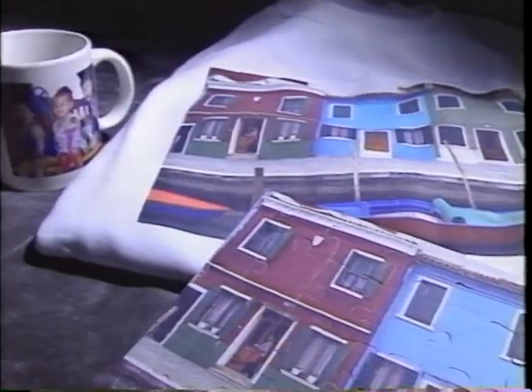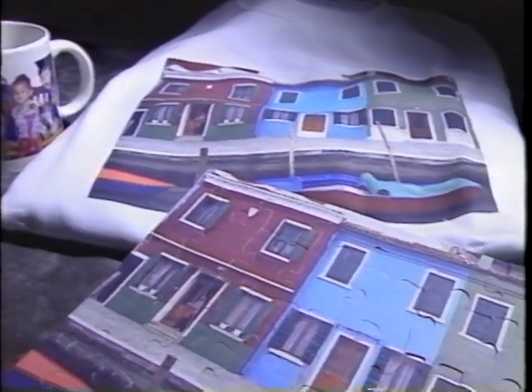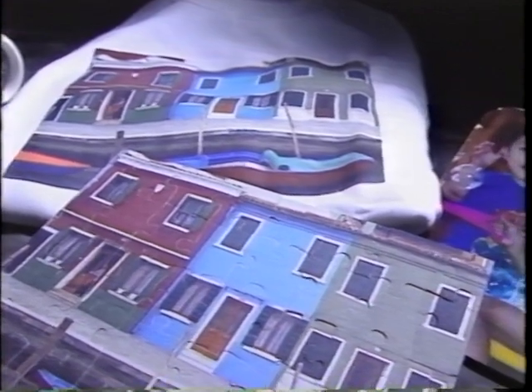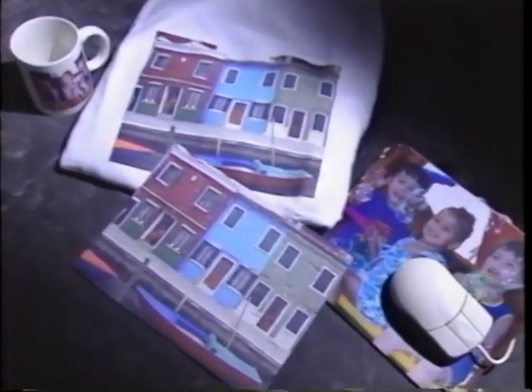Other specialty items include enlargements up to poster size and novelties such as t-shirts, sweatshirts, plates, mugs, and puzzles. In addition to high-quality prints and digital imaging, we offer many ways for consumers to use and enjoy their images.